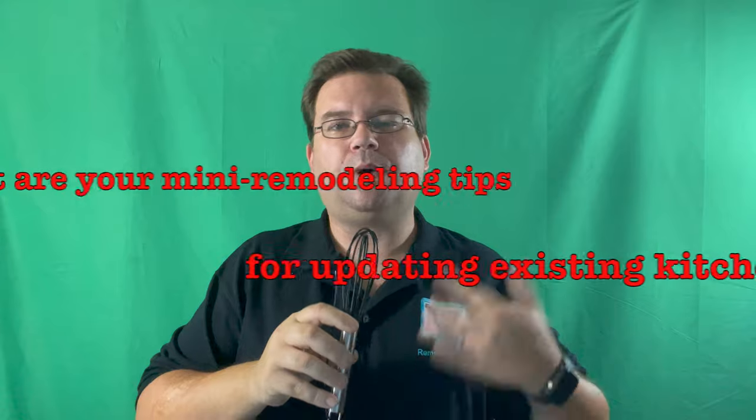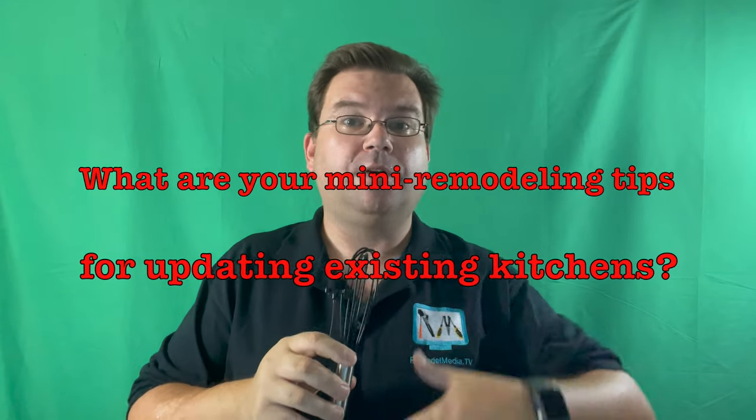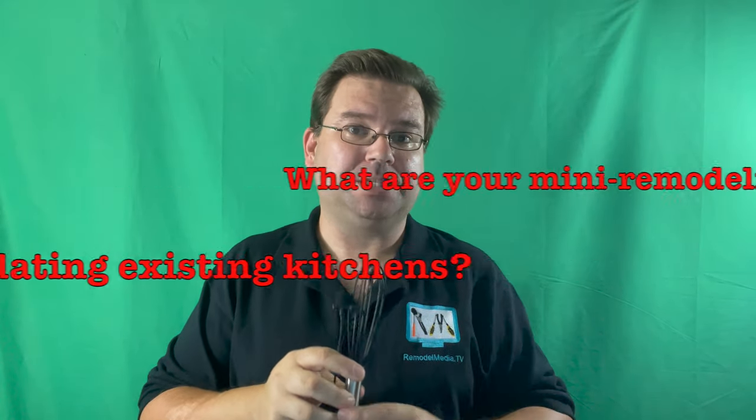The first question in our discussion is what are your mini remodeling tips for updating existing kitchens? And that reminds me of a story. Picture it — Ramona, California, 2013. A friend of mine buys her very first home. She's super excited, but not too excited about the decor. So she goes to the local hardware store and picks up a cabinet refinishing kit, something like this.